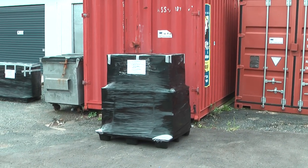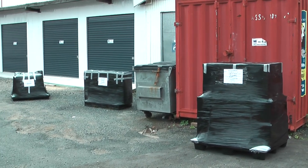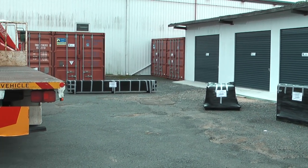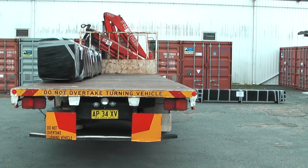Here we are at HQ Seven Hills loading all the equipment for Belique in New Caledonia — a small atoll north of New Caledonia. This is our first AusAid project.